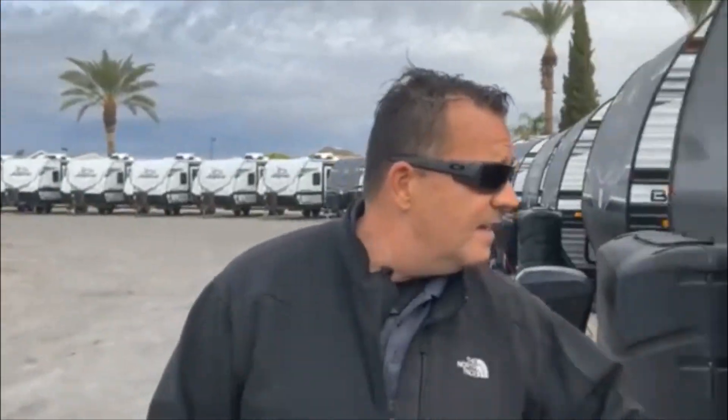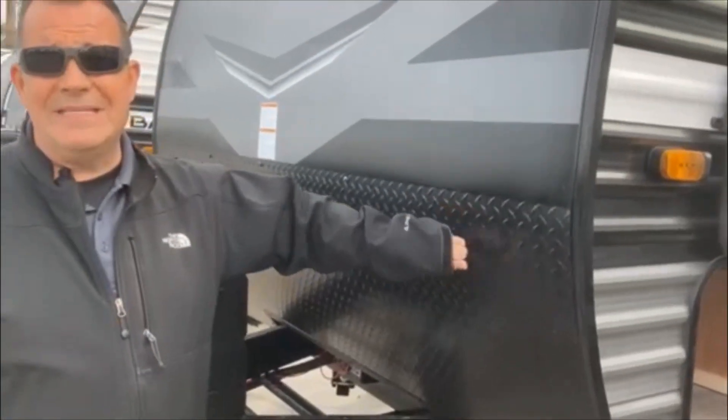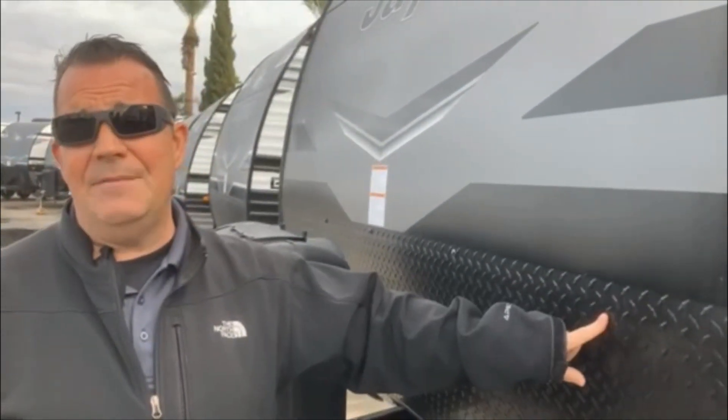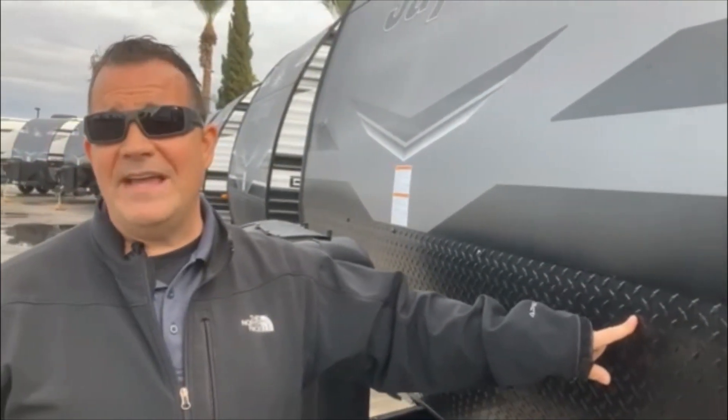Contact me at 602-860-3860. My name is JC, JC's Adventures. I hope you got the information on the Jay Flight and enjoyed it. One last thing — this is a true diamond plate. This is metal, not plastic. It's not made for looks — it's actually made to keep those rocks away. I hope you have a fantastic time RVing and a wonderful 2023. Take care.